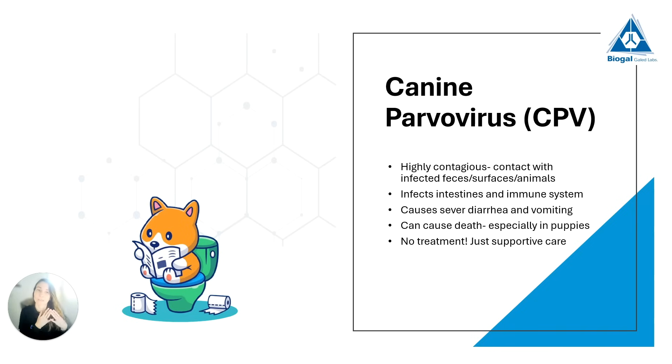Parvovirus infects the intestines and the immune system and will cause really bad diarrhea and vomiting. We typically see very sick puppies — weak, with bad diarrhea and vomiting. It can lead to death, especially in puppies that have a less developed immune system. One of the biggest problems with this virus is there is no treatment — we don't have any medicine that will directly kill the virus. Veterinarians can only give supportive care: trying to stop the diarrhea and vomiting and encouraging these puppies to eat and get stronger so they can eliminate the virus themselves.